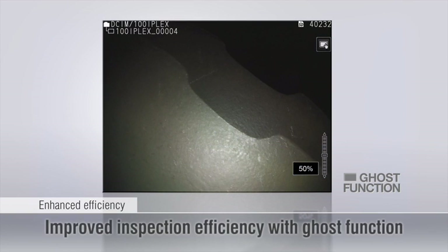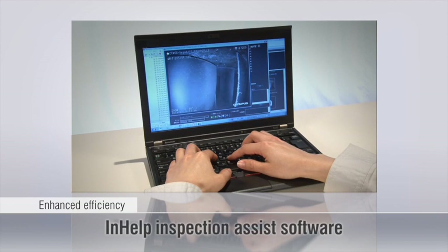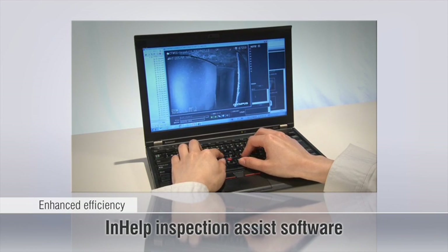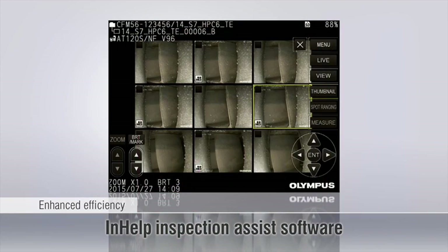The ghost function provides reliable record keeping and makes it simple to compare the live image with past inspections by overlaying with a previously saved image. Optional in-help inspection assist software keeps saved images organized and can rapidly generate an inspection report.